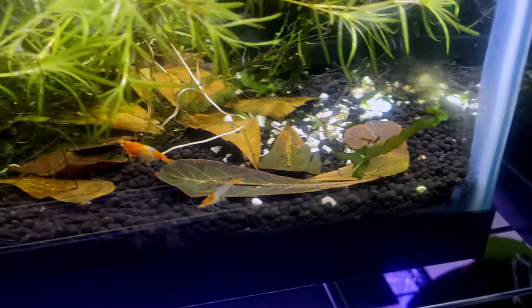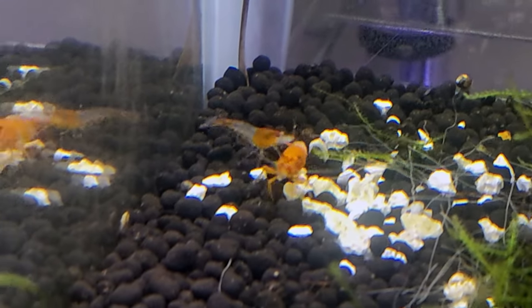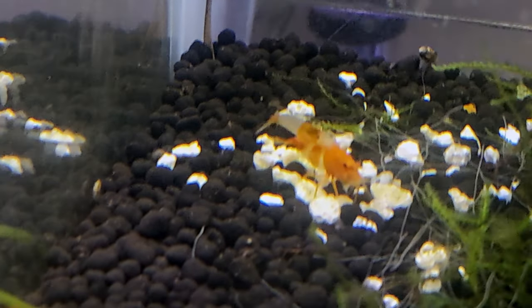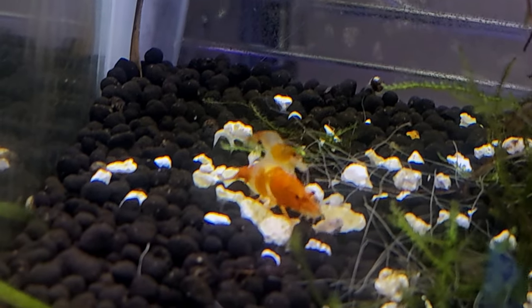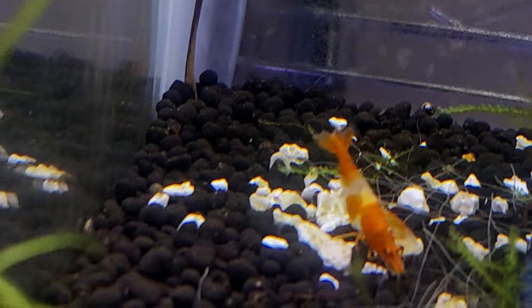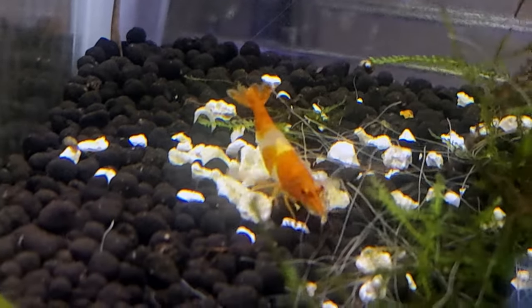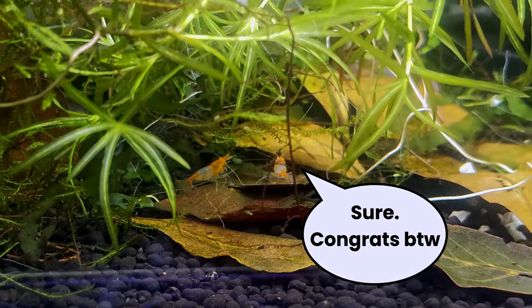She seems to evade their advances for a while. Then one male eventually does approach her successfully, positions himself below the female — what we're going to call shrimply style. After that, you've got this goofy shaking that occurs, after which the male has deposited his spermatophore in the female's thelicum and swims off, completing his duties and moving on with his life.